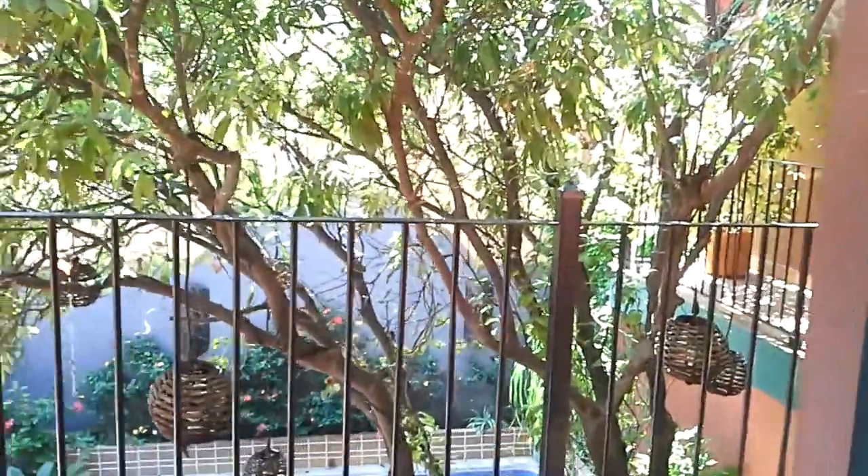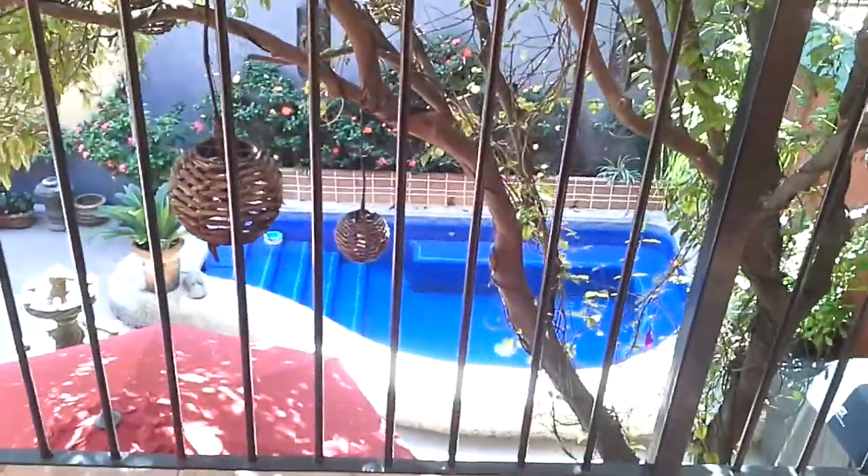This one opens into the courtyard. It has a great view — you feel like you're in the forest with the tree right here.